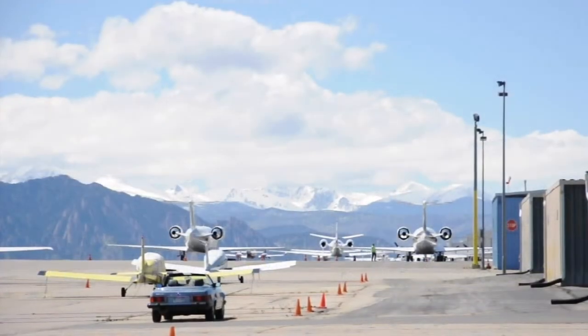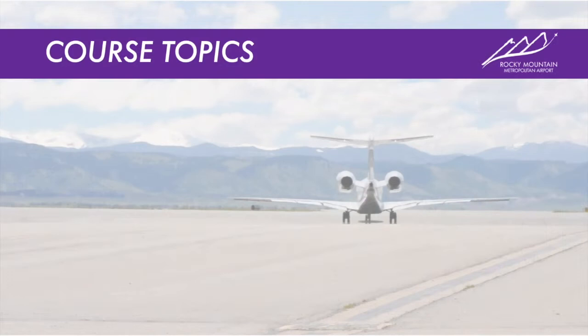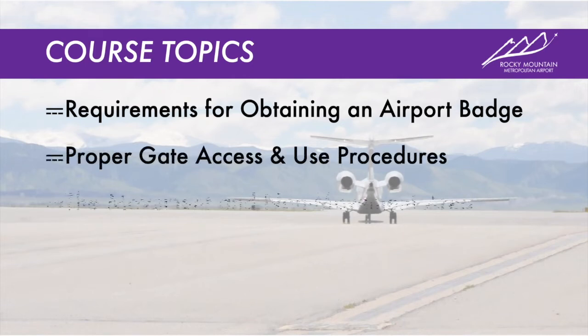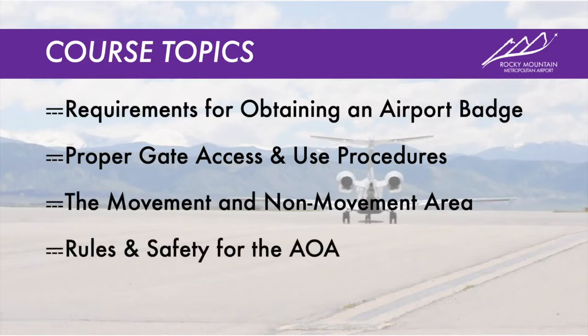This video is tailored for those both with and without aviation experience, in that we will discuss items specific to Rocky Mountain Metropolitan Airport as well as cover the general knowledge needed when operating around aircraft. Over the course of the video, we will discuss the requirements for obtaining an airport badge, proper gate access and use procedures, the movement and non-movement area, and the rules and safety for the AOA.